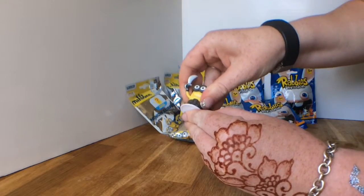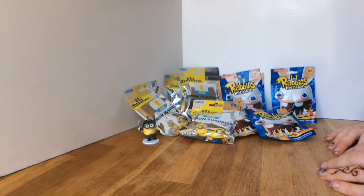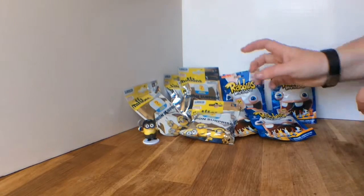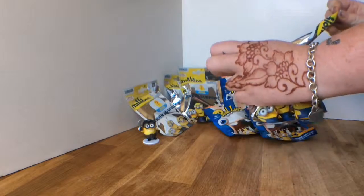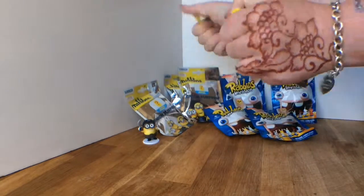I don't even know what noise the minions make — they make nonsense words, I know that one. I'm going to open another minions bag because I'm anxious to find a big hat Bob.